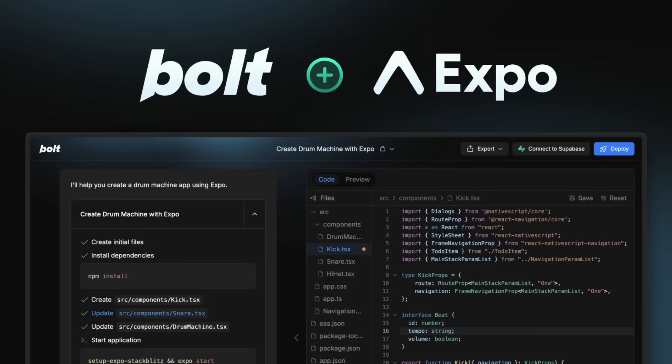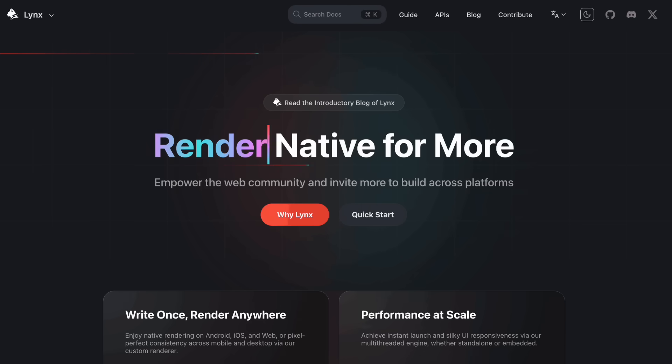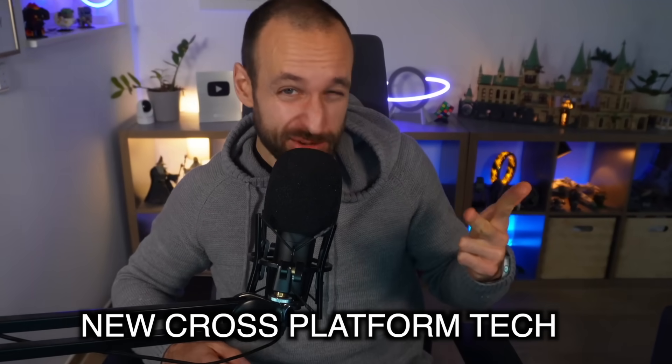How did this happen? One moment before, Expo was alone and every AI company on the planet was adopting it, and suddenly there's new competition in the React Native market. Let's talk about a new framework, a new job, and a new cross-platform technology, and what all of that means for us React Native developers.